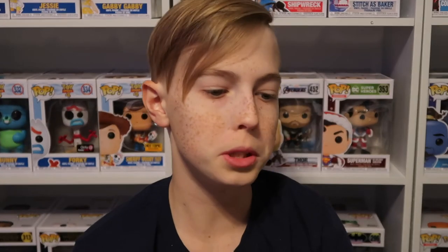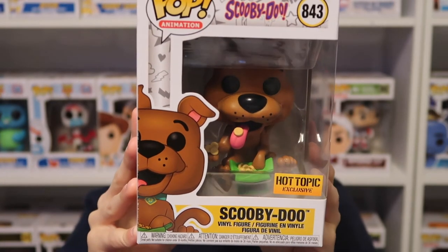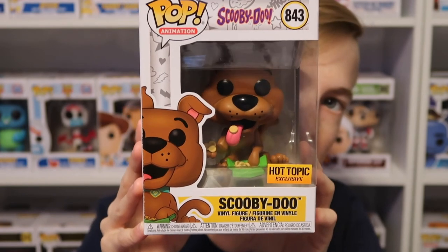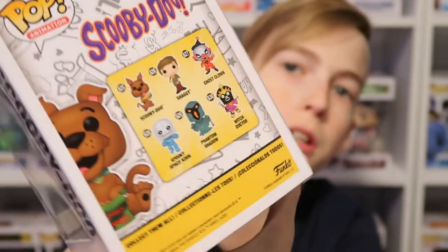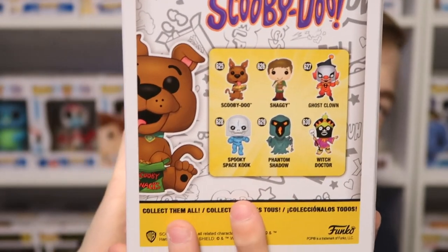Now I'm moving on to the pop animation that I got from the Scooby-Doo set — Scooby-Doo, which is a Hot Topic exclusive. He's eating Scooby Snacks, which is really nice. I haven't started collecting the Scooby-Doo pops yet because I haven't really found them anywhere, but when I do I will for sure pick them up.